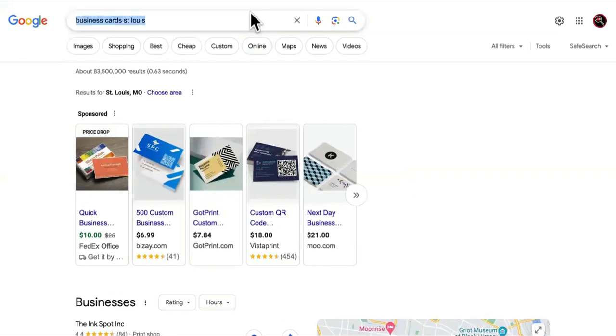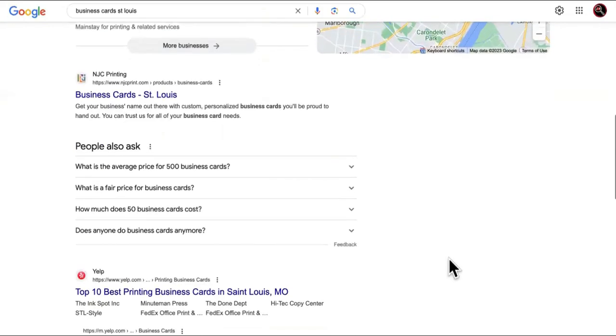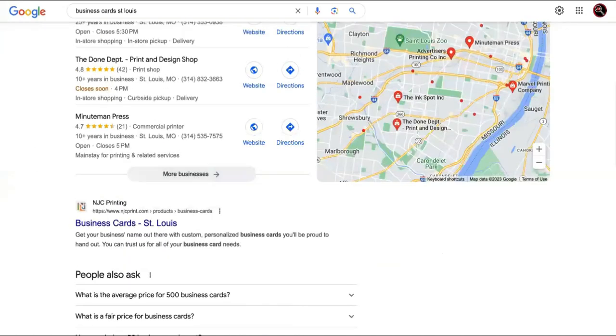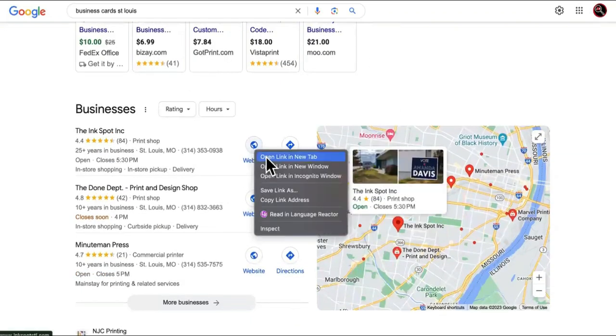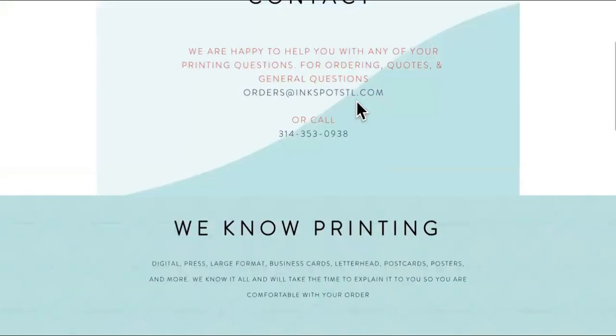Number three is business card companies. Are you catching on to the theme? These are all places that business owners go to. We have trouble when prospecting getting past the gatekeepers, but if you're positioned with or partnered with the people already positioned here, you just go to their contact page and send them an email. These are local companies, so it won't be difficult to get in contact with the owners.